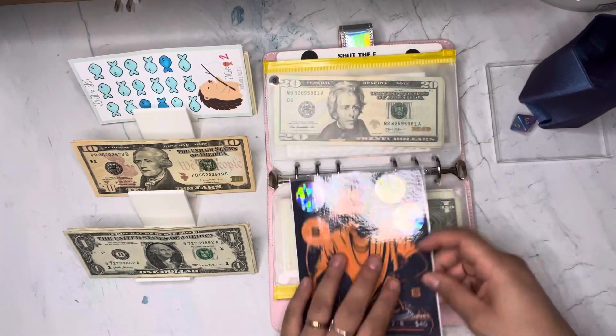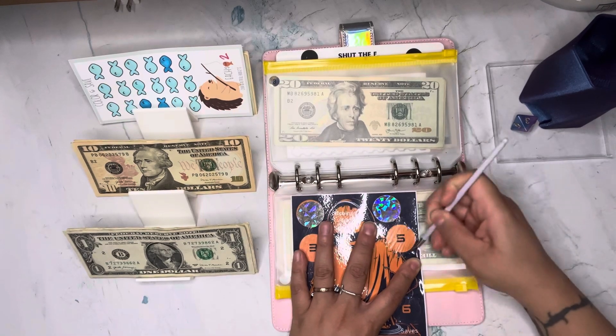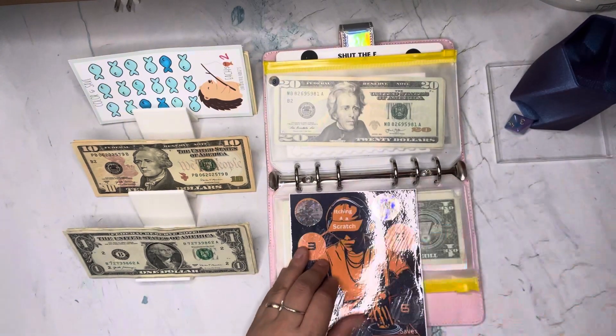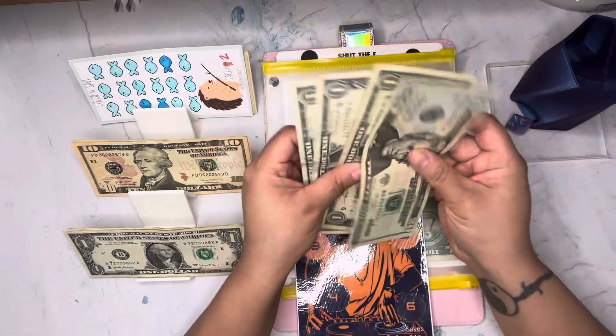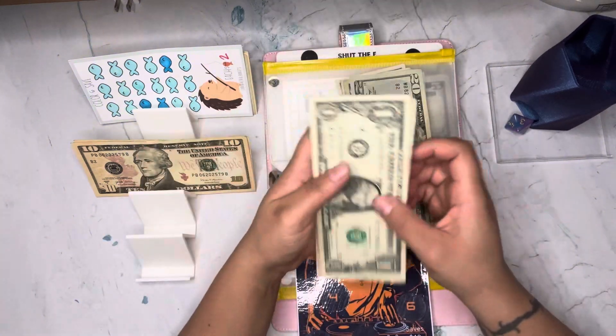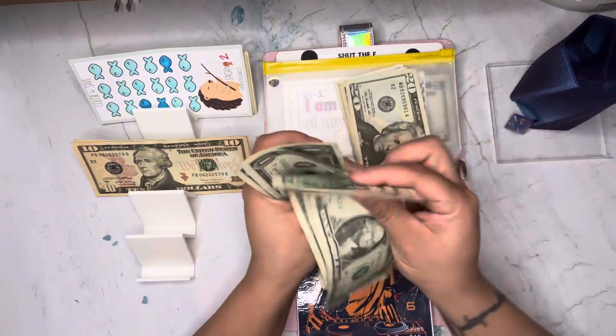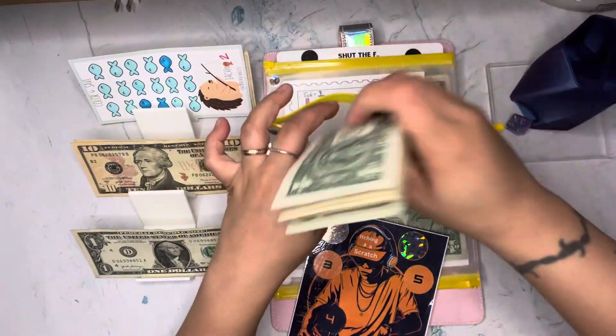Oh boy, I don't have change — that's scary! We rolled a three, so we're going to Sadie Jay again over at Money Boss in the Making. We scratched a five — I don't have change... one, two, three, four, five. I knew it, I'm going to run out of change soon!